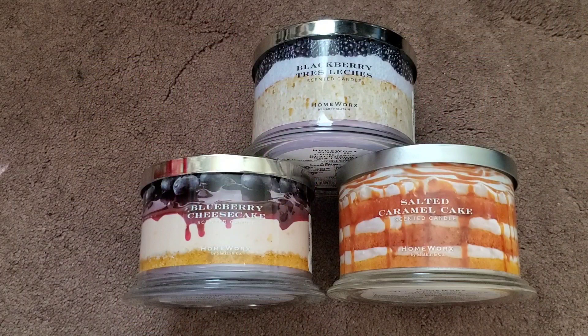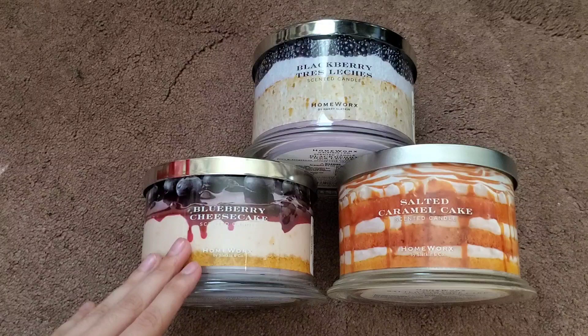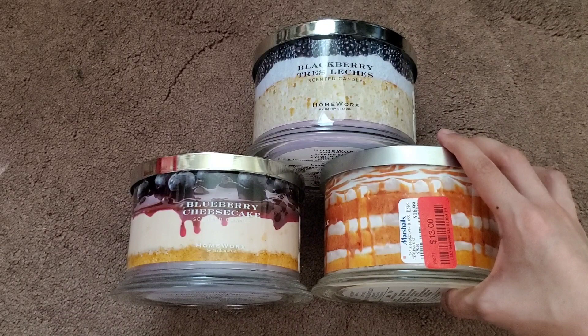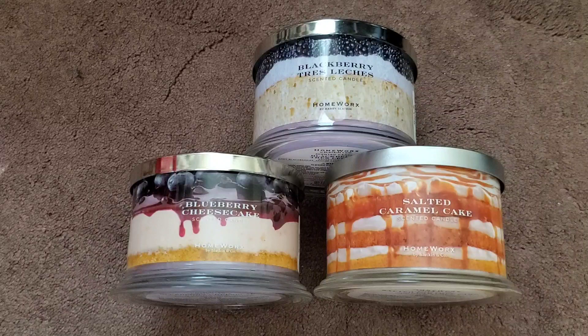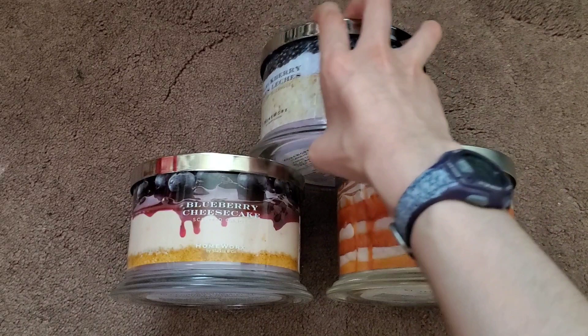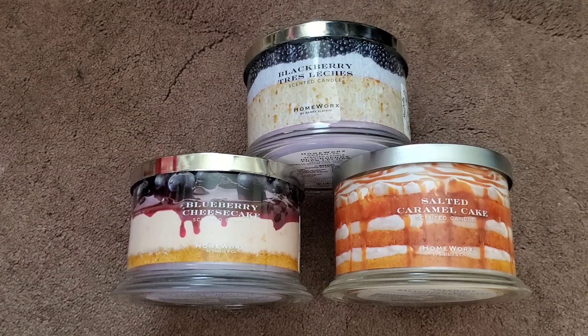Here are all the candles I'm returning: Blueberry Cheesecake - a bit light, one from TJ Maxx and one for $13 from Marshall's, so I'll need to make two trips. Blackberry Tres Leches - regular price less my friend's discount. In total I'm hoping to get about $39 back. I don't want to regret this, but I wanted to show this video because people show when they purchase candles but maybe not when they return them. That's it for today - thanks for watching!